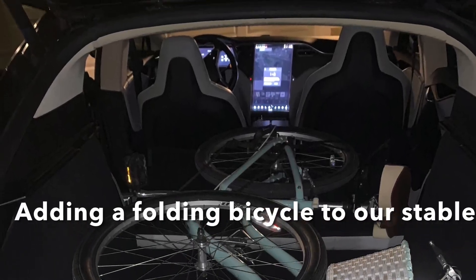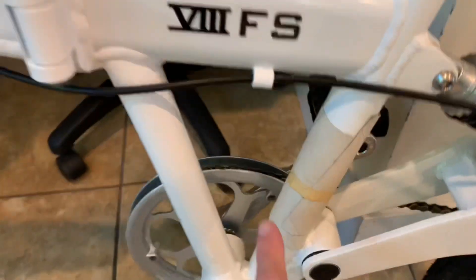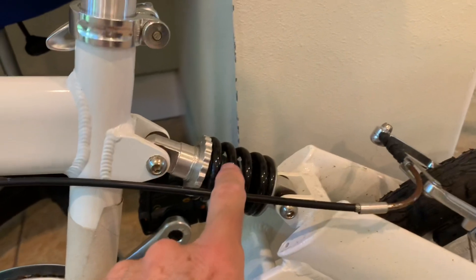Looking for a folding bike that would fit in the back of my Tesla, I found this almost new full suspension folding bike. You can see it's got rear suspension and it's got front suspension. This is going to be a great little bike once I get it all cleaned up.